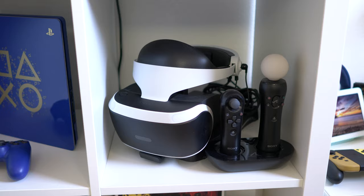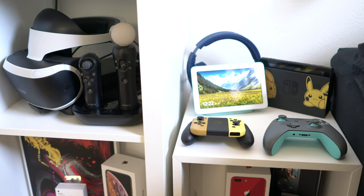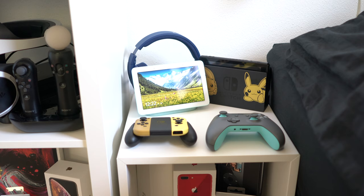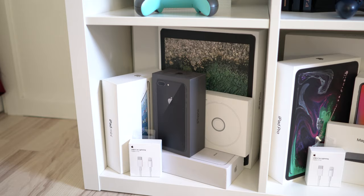Over here — I call this my bedside table but it's still part of the gaming setup. I've got my Nintendo Switch in the corner — the Pokémon edition. Next to that I've got my Google Home Hub in the aqua color, and behind that my favorite headphones I'm currently using: the Logitech G433 gaming headset. At the front I've got both controllers for my Xbox as well as my Nintendo Switch.